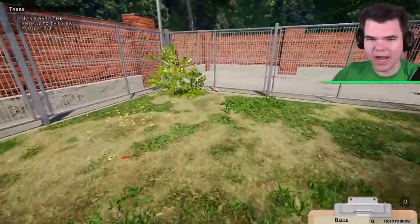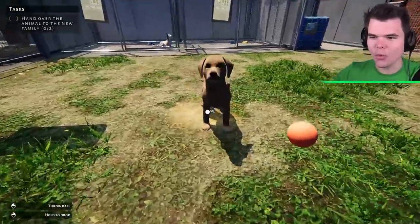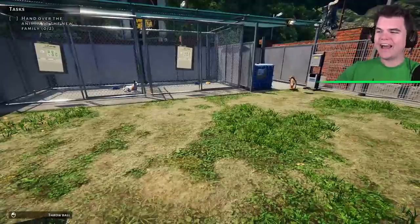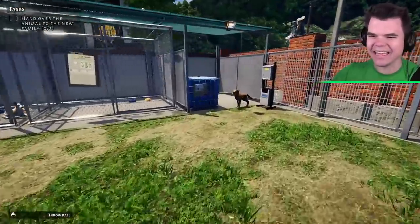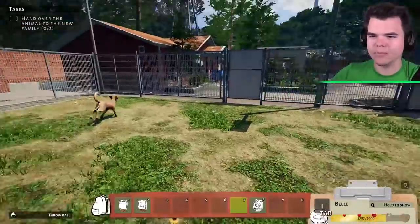All right, where's the ball? There's a ball right here. You want it, Belle? Go get it! Look how cute she is — she drops it as well. Oh, I almost threw it over the fence.